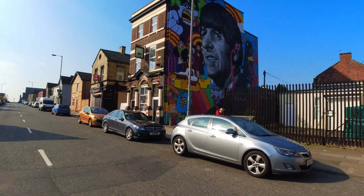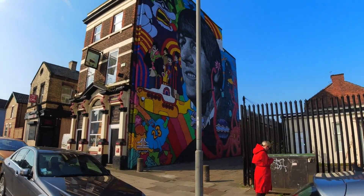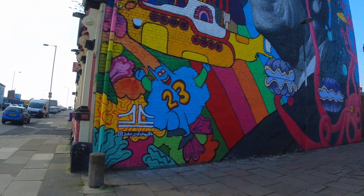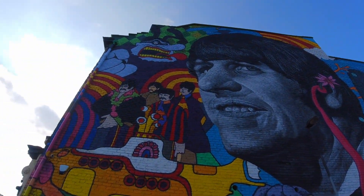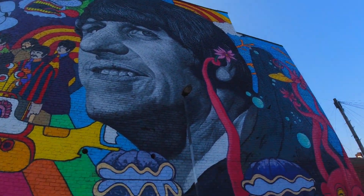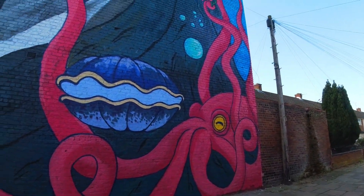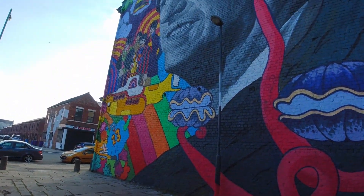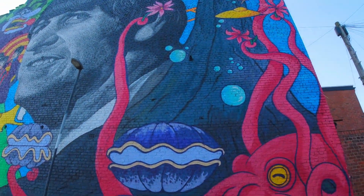So here we are on Ike Park Street, and here's the artwork commissioned by a guy called John Culshaw. As you can see, it's very, very vibrant. It's the Fab Four there, and Ringo's big head. There's an octopus. I'm not that much into that, but there's a yellow submarine there as well. Yeah, it's quite nice.